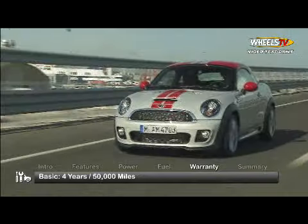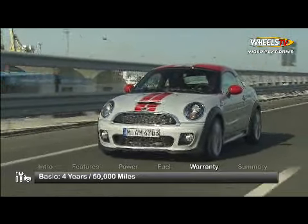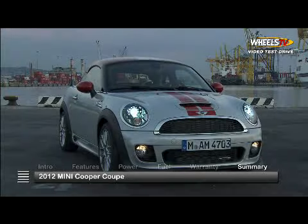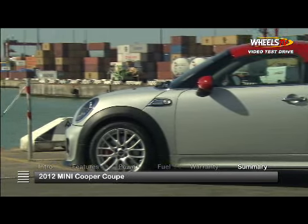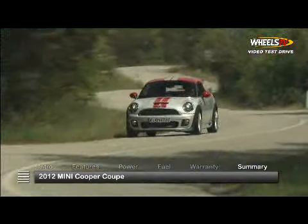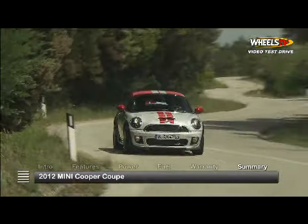All Minis are backed by a four-year, 50,000-mile basic warranty. As lovable as the rest of the Mini family, the 2012 Cooper Coupe brings a sprightly little two-seater into a clan well-established in the ways of high performance on a small scale.